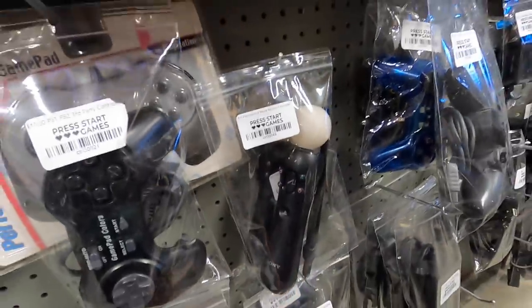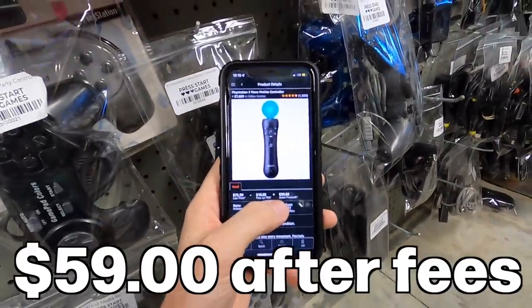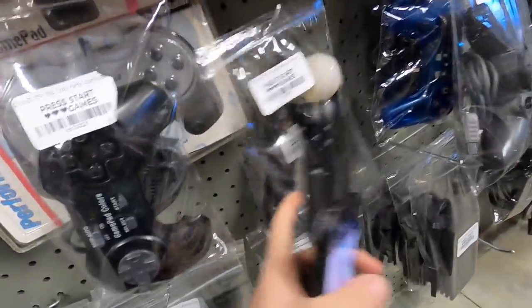PlayStation 3 Move controller for 15 bucks. These things are stupidly spiked right now. Look at that — $59 after fees. It'll probably go down before I send it in but I'll still pick both of these up.